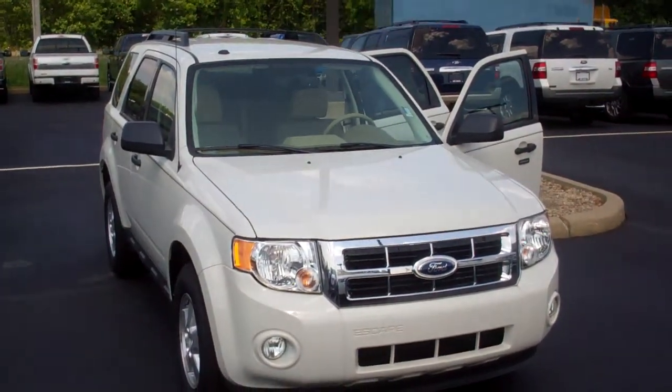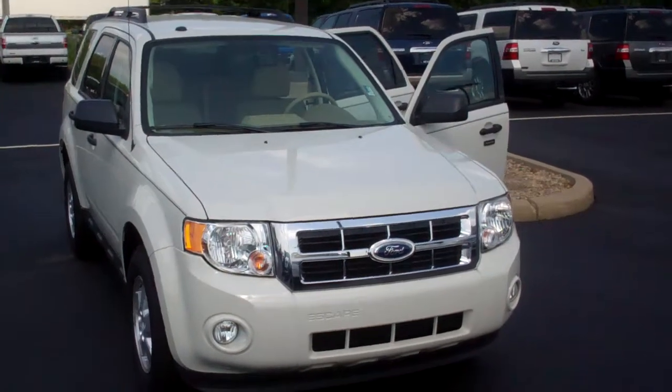Hey Lee, this is Mike Balkus here at Bill Estes Ford. This is the Escape you inquired about. It's an XLT.